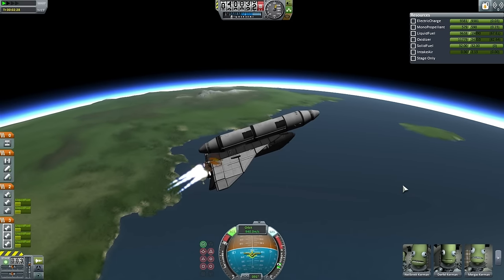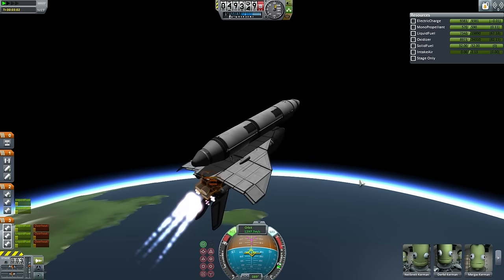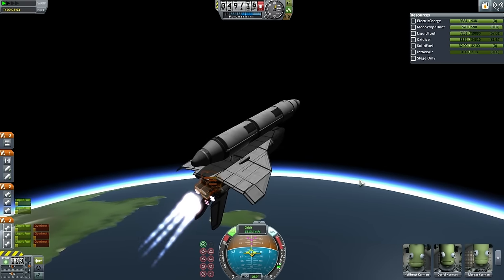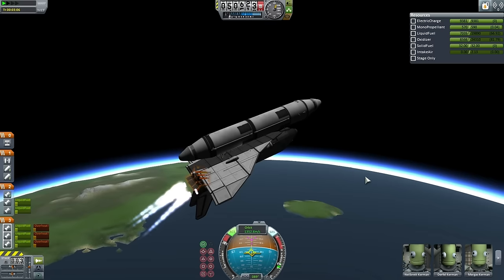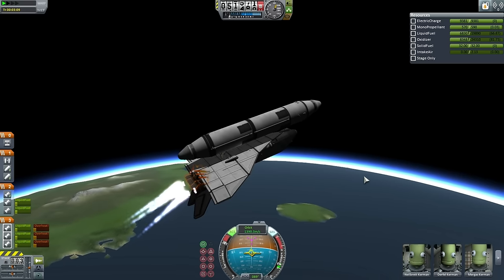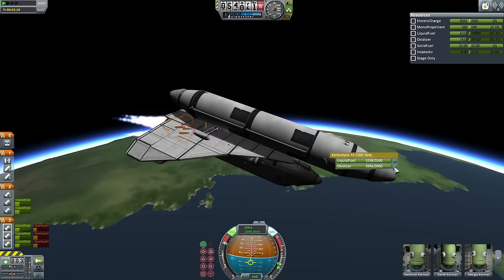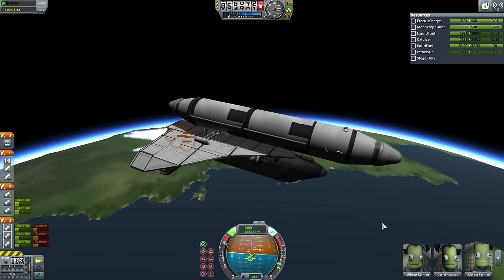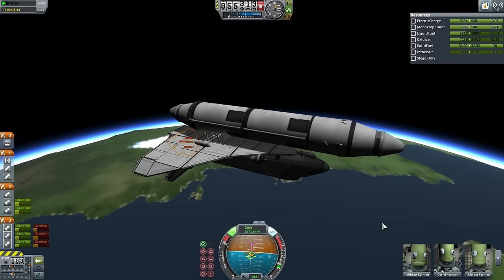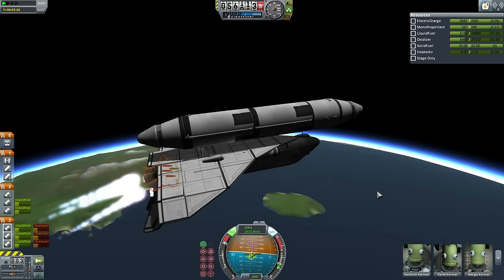Here we see Nielbret using the rapiers for the first time to stabilize the shuttle. This is entirely nominal so far. But Nielbret should really be unlocking that top tank and the external tank. Failing to do that quickly enough resulted in a pitch down — easily corrected with the Werner thrusters, but still causing some visible annoyance from the flight director, Gene Kerman.